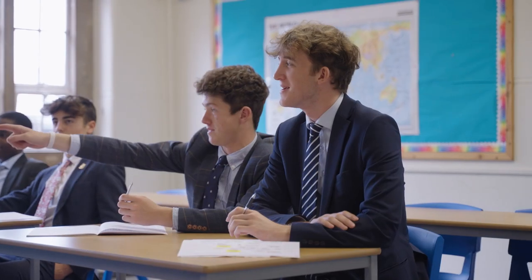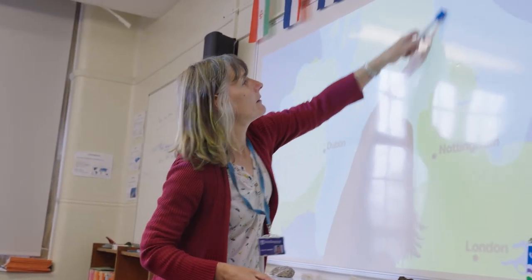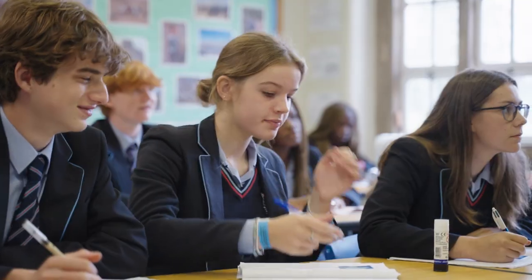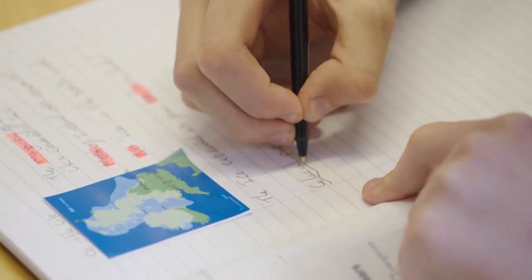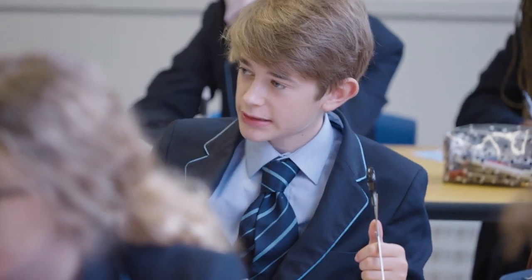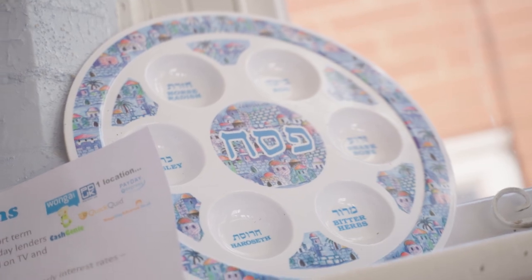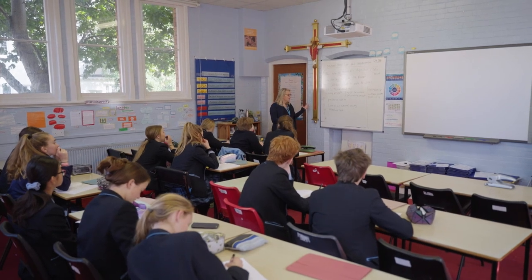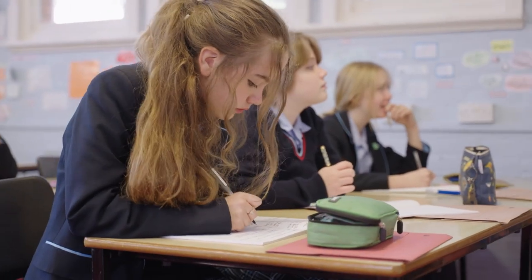The students can ground all of their understanding about the world through all these different disciplines, and the students are really good at finding connections across the humanities — bringing knowledge from history to something like RS, for example. In religious studies we make sure that every academic year we have an element of religion, philosophy and ethics. From a really young age we're teaching students how to discuss and debate different questions.